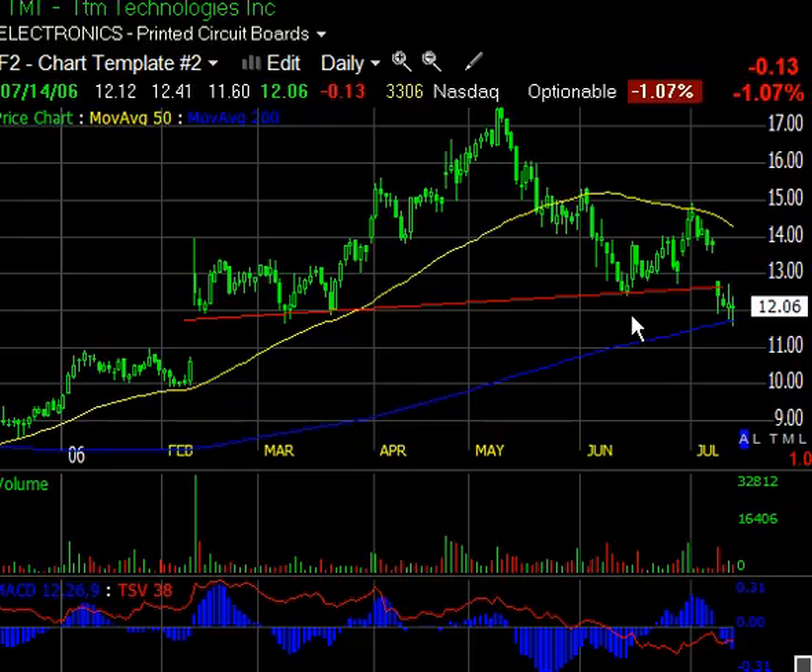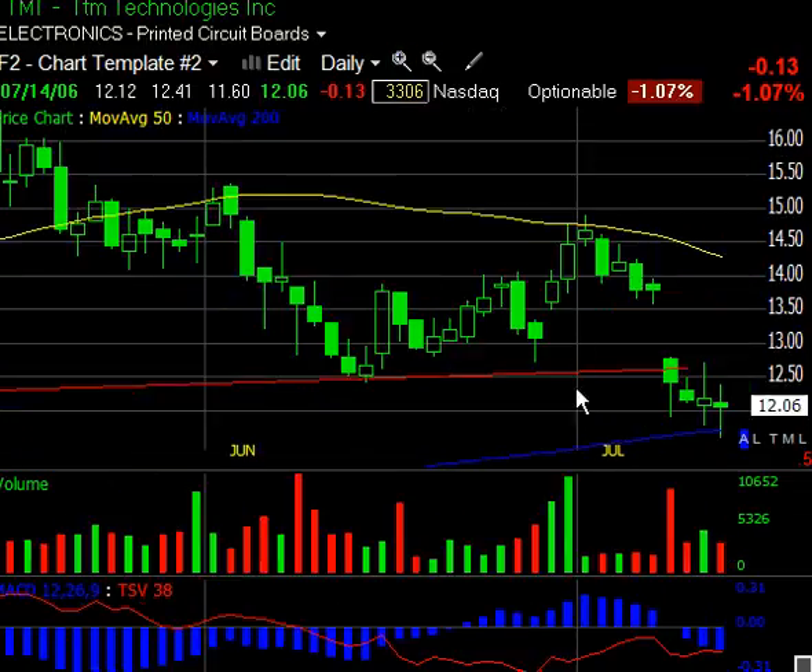I had this on the short list the other day, and you could have bought it right here. We got a little star candle, and then we had the confirmation over here. I think I put it on the short list that day, so you could have gotten in around $14.50 in the morning, made a nice profit that day, and then captured this 10% move down — which was very nice.